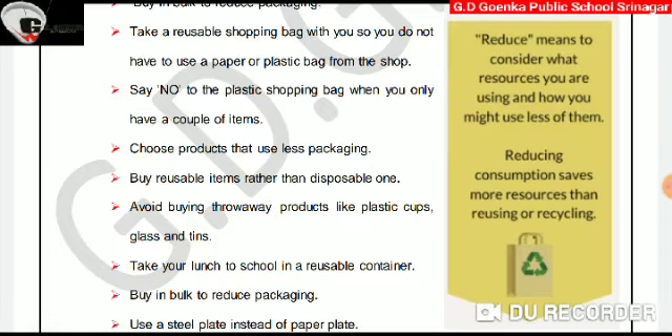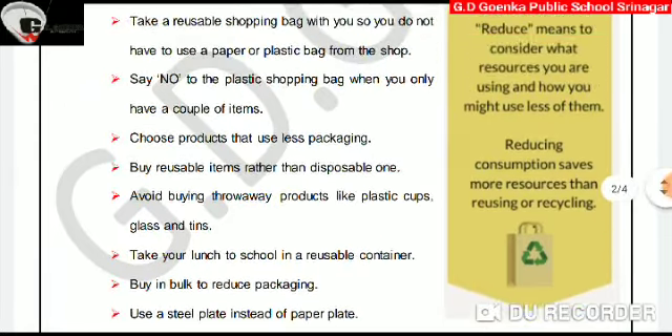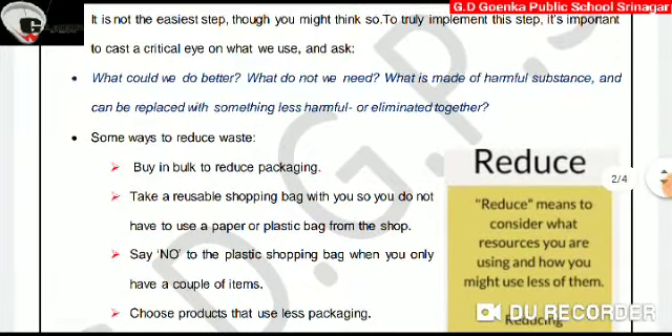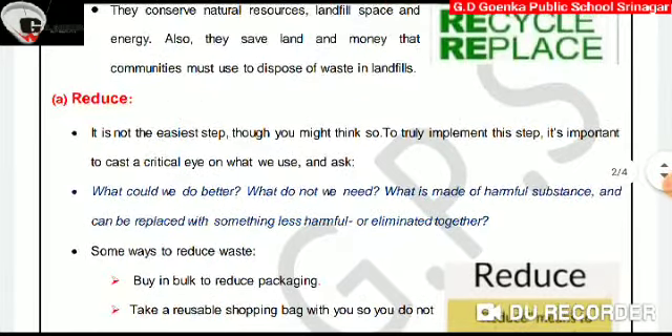Take your lunch to school in a reusable container. Use a steel plate instead of a plastic plate or paper plate. So, this was about reduce. Hope you all understood it. Thank you.